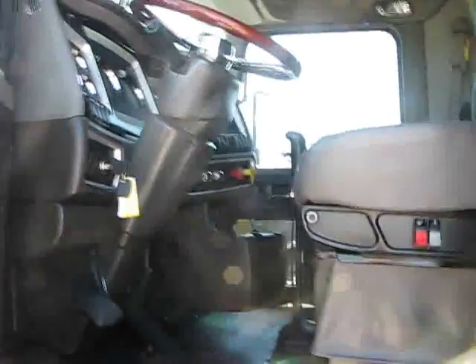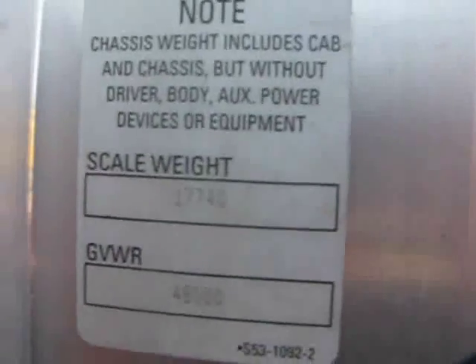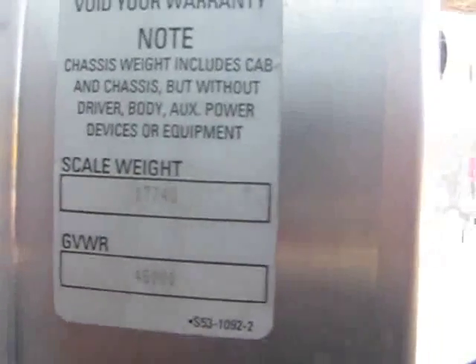Let's take a step inside and show you your scale weight. Scale weight: 17,740.